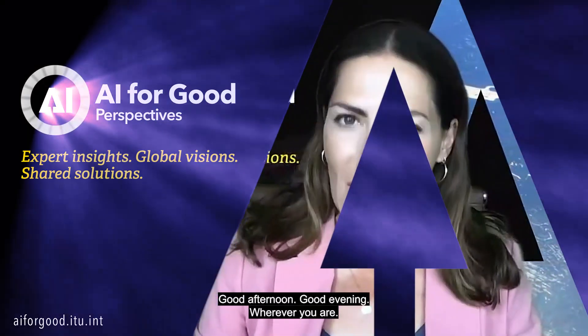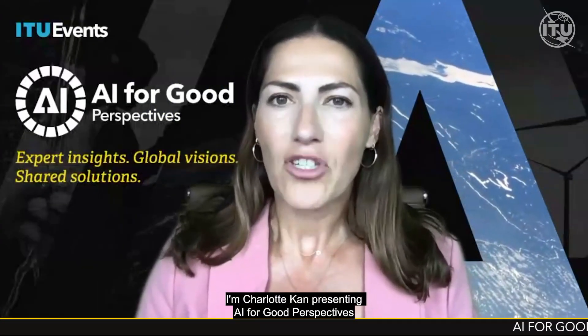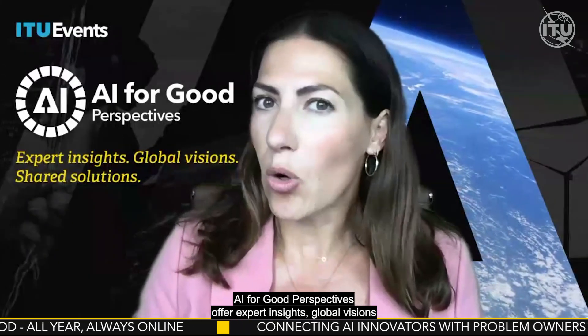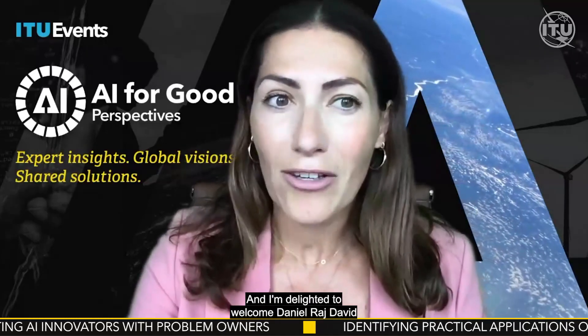Good morning, good afternoon, good evening — wherever you are — welcome to AI for Good, all year, always online. I'm Charlotte Khan presenting AI for Good Perspectives. AI for Good is a year-round digital platform where AI innovators and problem owners learn, build, and connect to identify practical AI solutions to advance the UN SDGs. AI for Good Perspectives offer expert insights, global visions, and shared solutions from the AI for Good community. Today we are going to find out how to keep workers safe with machine vision.